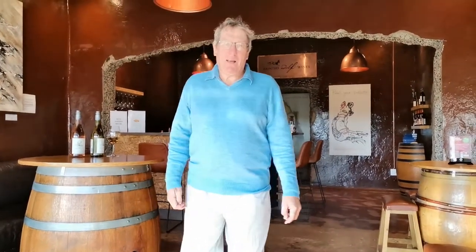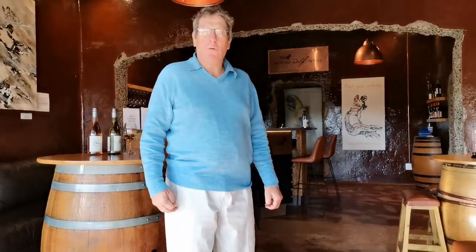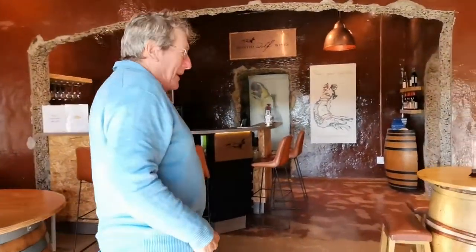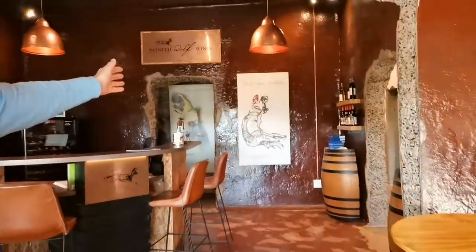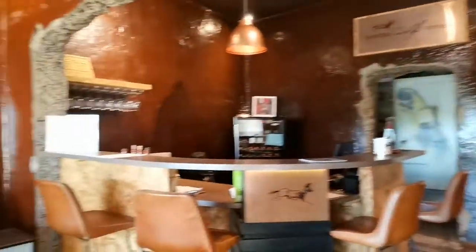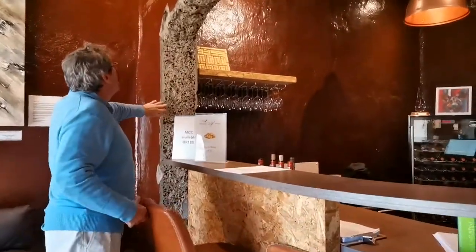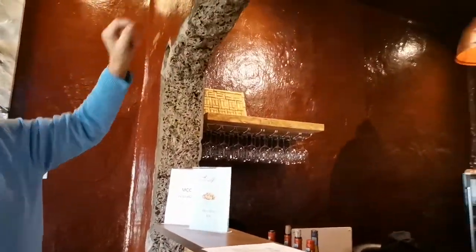Good day ladies and gentlemen, my name is Jeremy Borg and I am the proprietor and winemaker of Painted Wolf Wines here in Parle in South Africa, and I'd like to welcome you into our den. This is our beautiful Painted Wolf tasting room, which is actually carved out of old concrete wine tanks. Our tasting room is situated in what was the very first cooperative wine cellar built in South Africa in 1906.